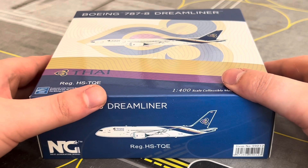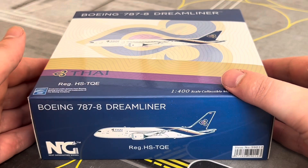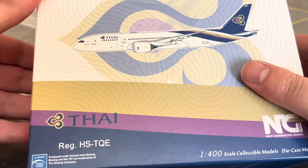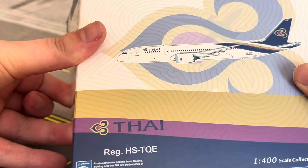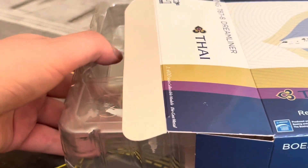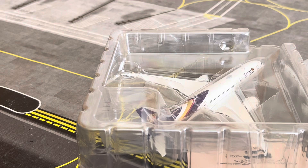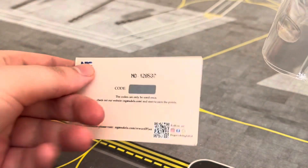Starting off the process of unboxing, we have the first one — the Thai Airways Boeing 787-8 Dreamliner released by NG Models. Let's go straight ahead and see what the condition of the model is like. This 787 will come in as Dreamliner number 113 in my collection — that is of course if it is intact.